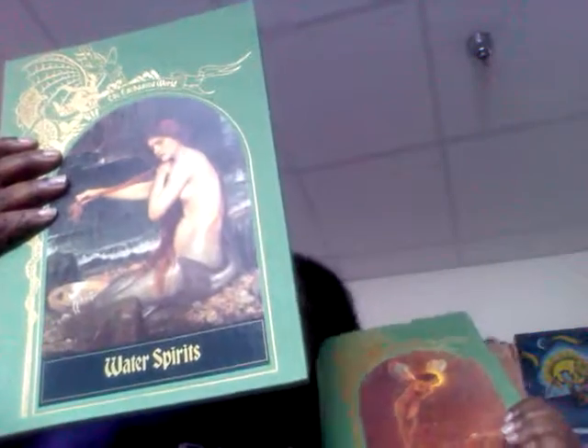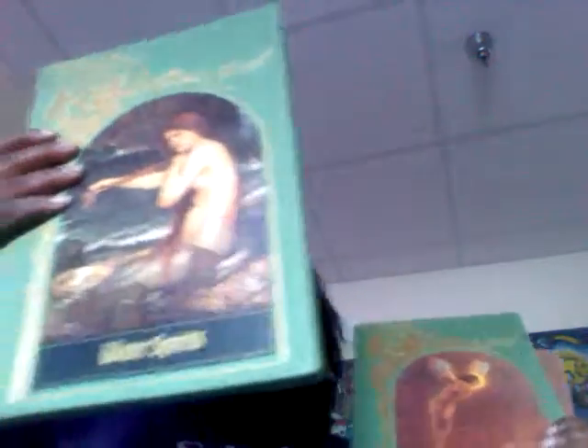Then the next one is called Water Spirits. Basically in this book it's like mermaids and other creatures — mermaids, nymphs, anything you can find that has to do with water spirits. I think the Kelpie might be in the Magical Beast one, because they separate creatures into different books. The pictures in these books are amazing, guys — if you think the cover pictures are beautiful, you've seen nothing yet.